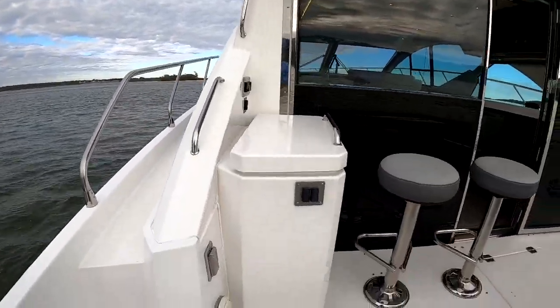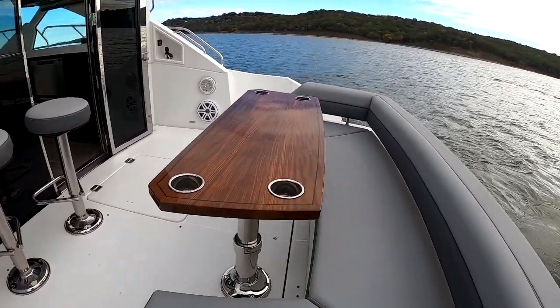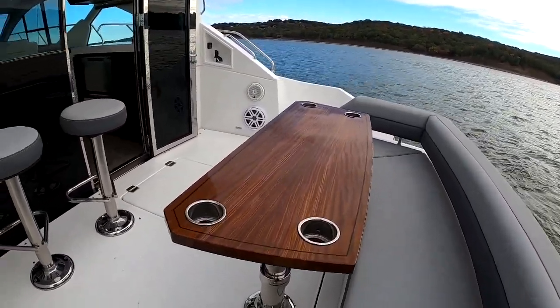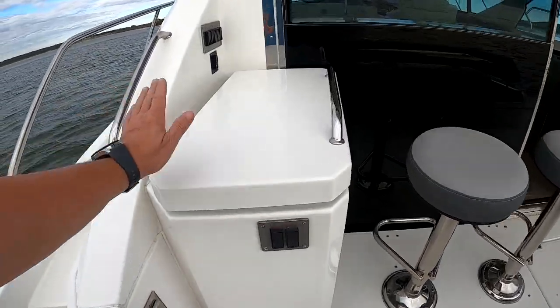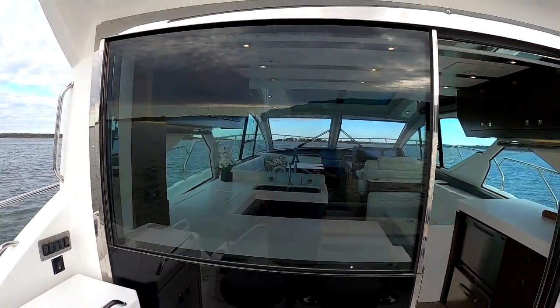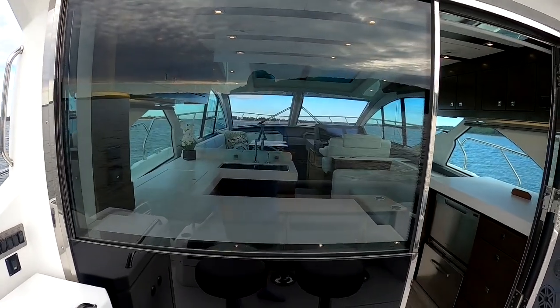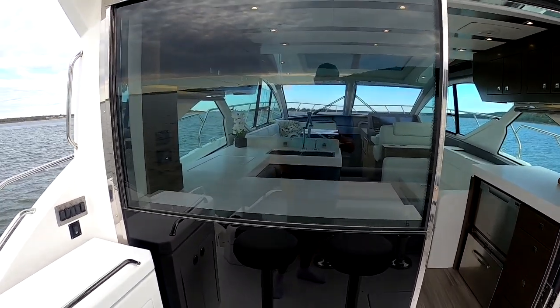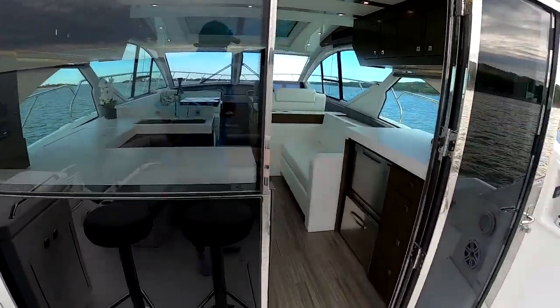Up front we've got lounges and a seating area. This table drops down and there's a filler cushion so you can make a nice lounge. There's a grill here, and this window drops down, making a nice area where you can have someone prepping food while passengers enjoy a comfortable seating area.